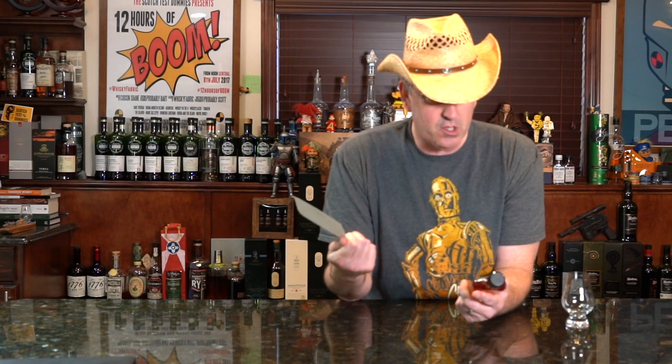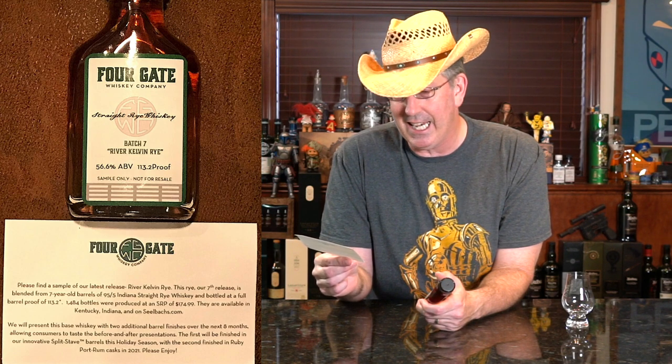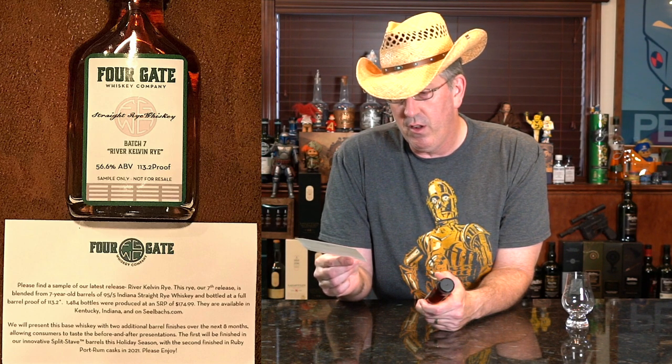What I like about this is 4Gate is on their Batch 7. This is called River Kelvin Rye. Now they say this is 95.5 from Indiana — that means MGP — and I love their 95.5. When that's used, a lot of places will source that because it is so very good. They're releasing this at an MSRP of $174.99, at 113.2 proof, which is their full barrel proof. There are going to be 1,400-plus bottles.